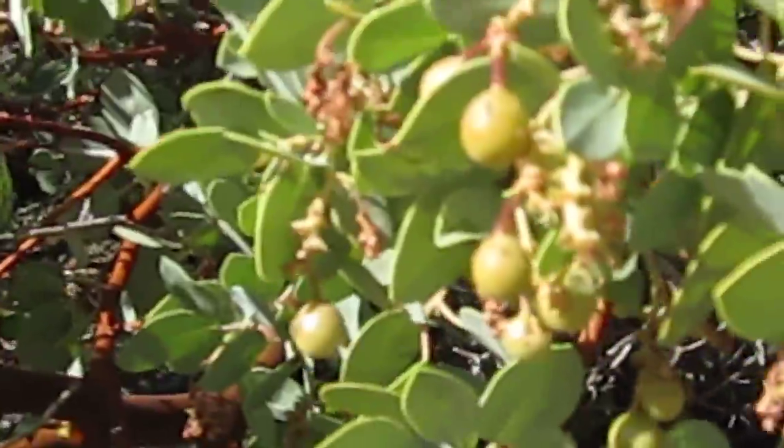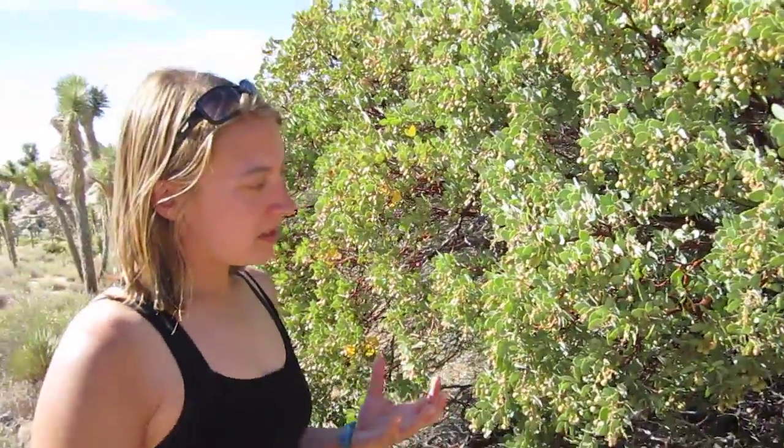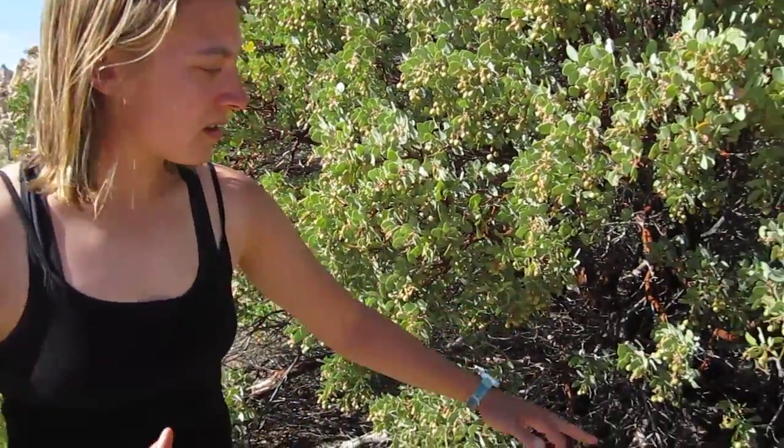One really cool fact about the manzanita tree is that because it lives in the desert, it needs to gather as much moisture as possible. But you can actually tell how much moisture the tree has received by looking at the color of its bark.